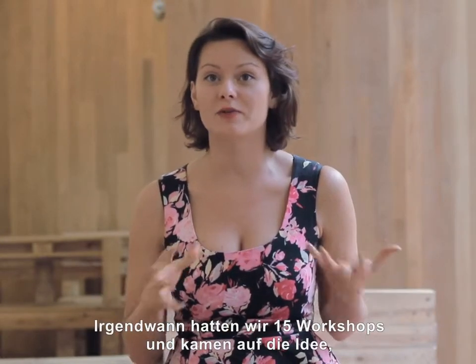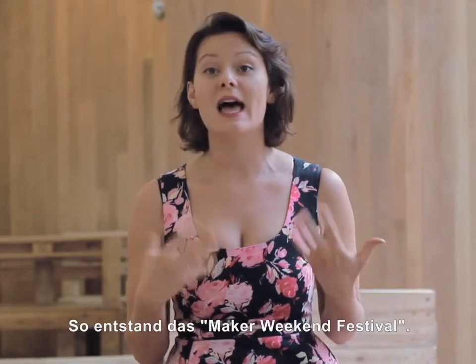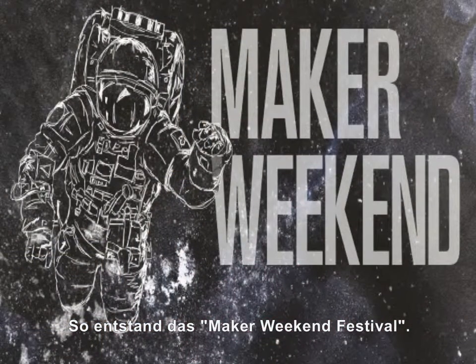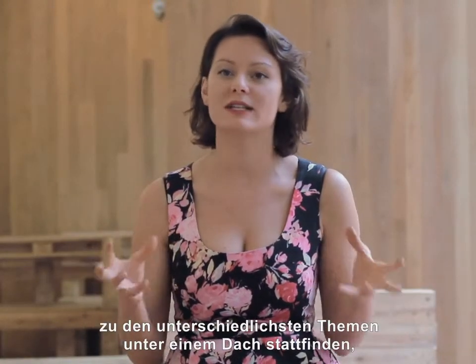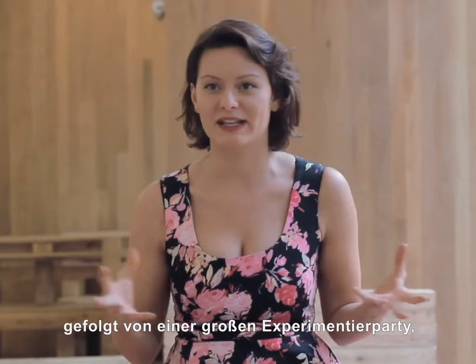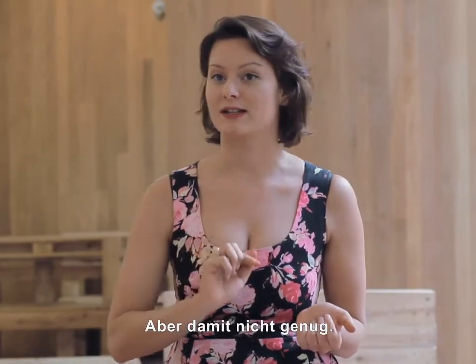At some point we had over 15 workshops and thought that's exactly the right moment to start making festivals out of it. And that's how the concept of Maker Weekend Festivals was born — a weekend with over 15 workshops on absolutely different topics condensed in one exact space, and of course an amazing experimentation party at the end of it where people could actually implement their skills.